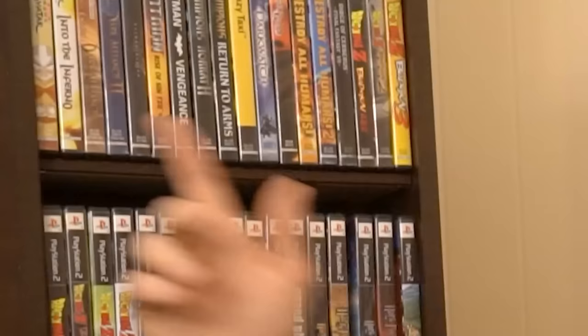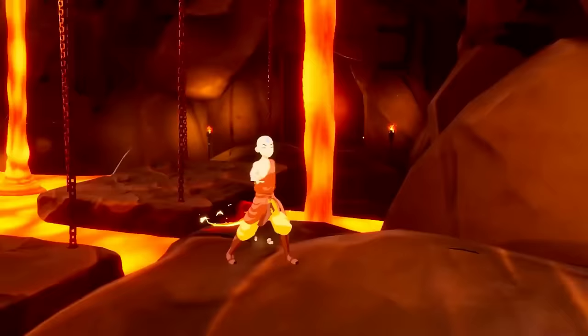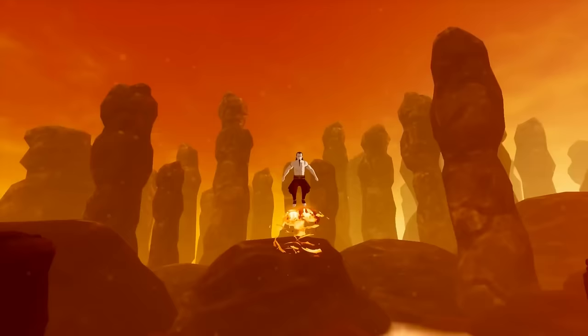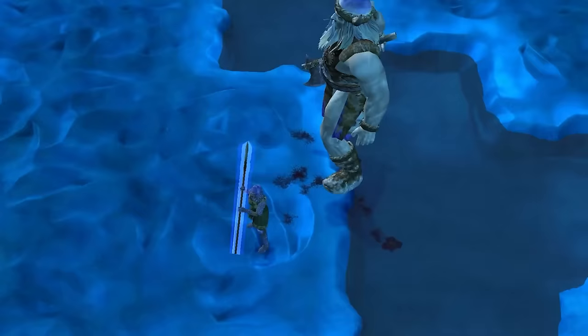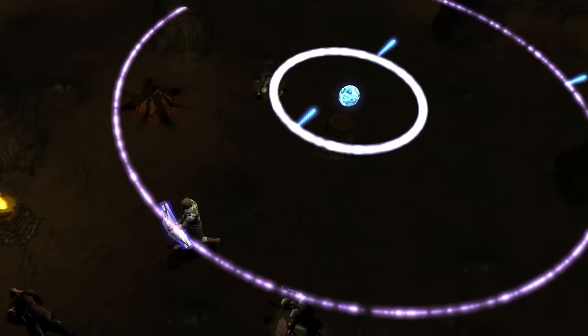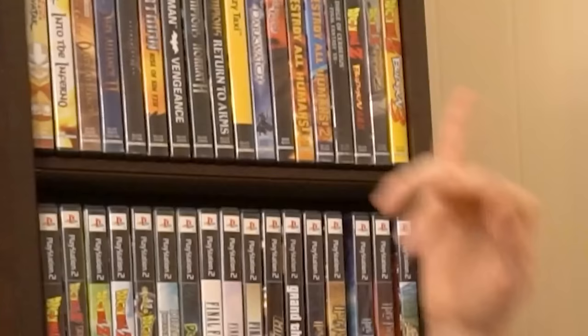Some games in my collection I don't necessarily play often — like the Avatar: The Last Airbender games, which are here for content. I'll be covering those when the Netflix movie or show rolls around. I have a lot of nostalgia for the Baldur's Gate series — Dark Alliance one and two are great action RPGs. They've been ported forward, which makes it a bit weird to still own them on PS2, like with Destroy All Humans one and two.